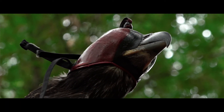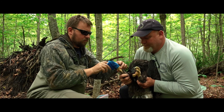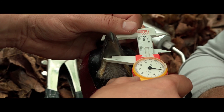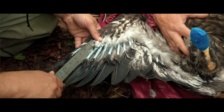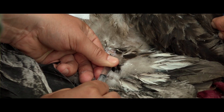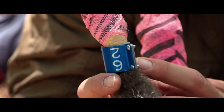We put a hood on the bird to calm it and protect ourselves, then remove the bird from the bag and wrap the feet in that wrap. From there we start with measurements of the bill and the eighth primary, then we'll take a blood sample, place the leg bands on, and if the bird's large enough, we will proceed with transmitter placement.